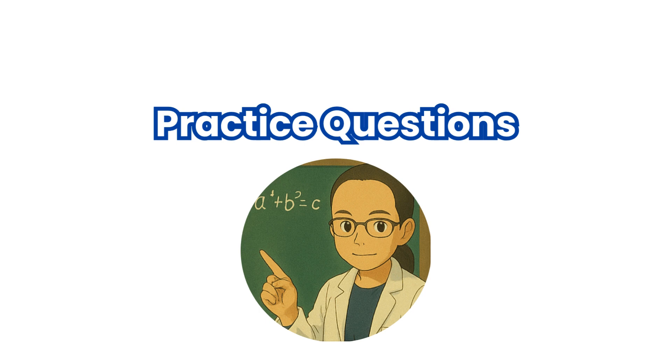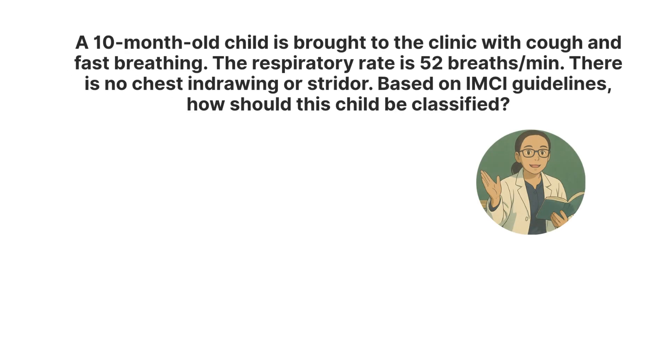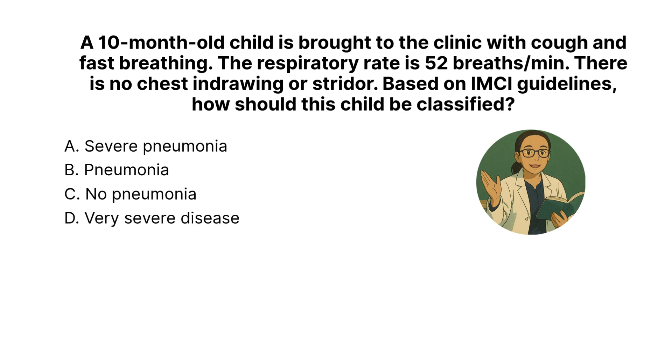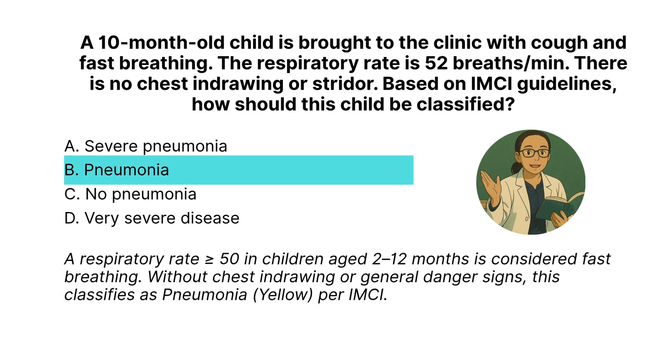Now that we've completed the discussion on the IMCI guidelines for common childhood symptoms, let's apply what we've learned through a few practice questions. These questions are designed to help you test your understanding of assessment, classification, and management based on IMCI protocols. Read each question carefully, choose the best answer, and reflect on the rationale provided. Question: A 10-month-old child is brought to the clinic with cough and fast breathing. The respiratory rate is 52 breaths per minute. There is no chest in-drawing or stridor. Based on IMCI guidelines, how should this child be classified? The correct answer is B, Pneumonia. A respiratory rate of 50 or more in children aged 2 to 12 months is considered fast breathing. Without chest in-drawing or general danger signs, this classifies as pneumonia — yellow — per IMCI.